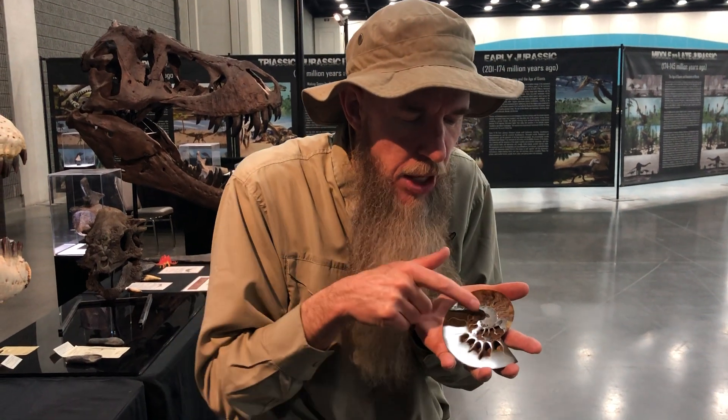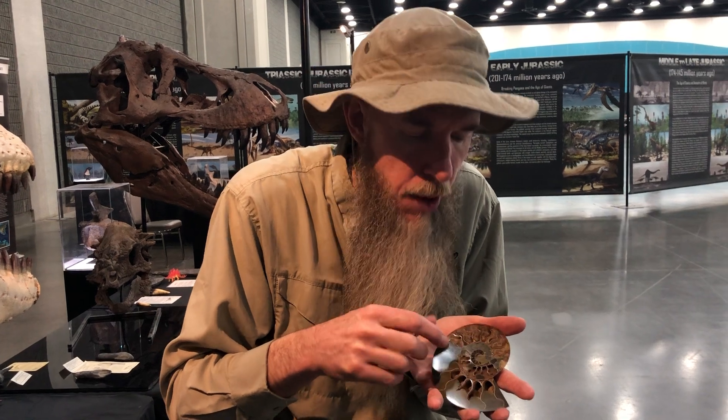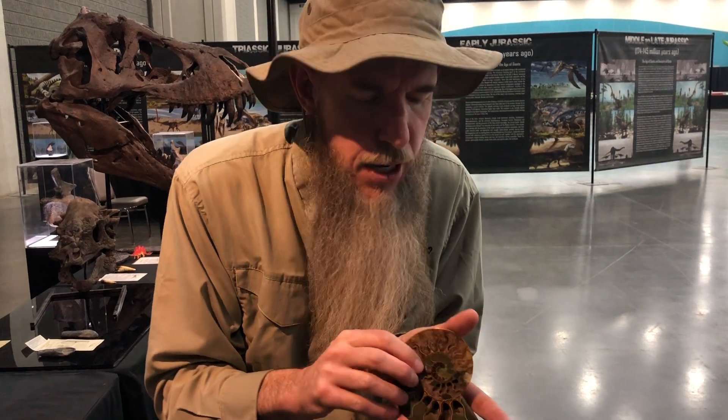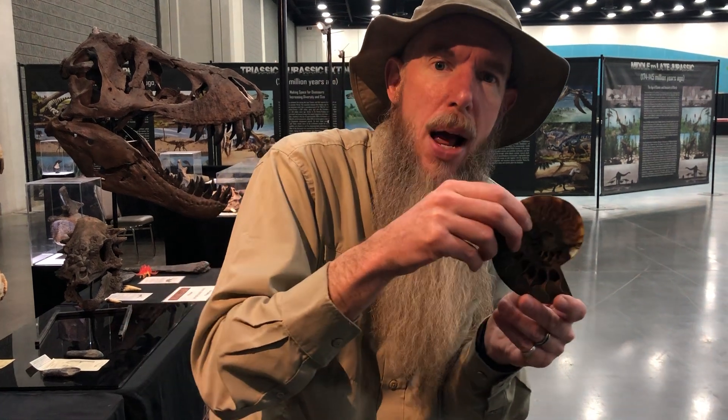What's happening is they start off really small, they build a little shell around them, and then they move into that larger shell. And as they get bigger and bigger, they close off the sections behind them, but they leave little air bubbles in it to keep this thing buoyant, or floating, so they can move around in the ocean in their floating shell.